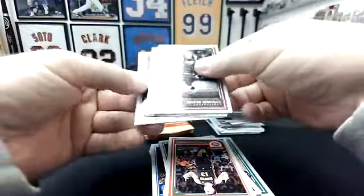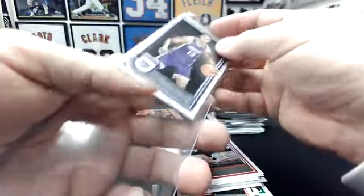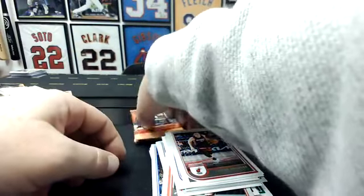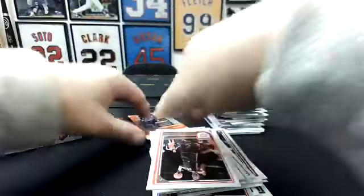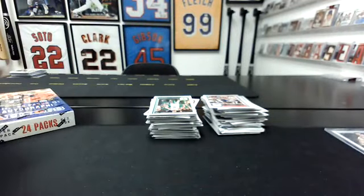There's a Redback — oh, that's a pretty good one. Keegan Murray to the Kings. That's a pretty solid hit right there. Solid. Congrats. That's probably the best Redback we've had. All right, my friends, that is box one right there. That's all of this, and then we'll start seeing what we got.